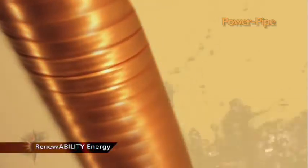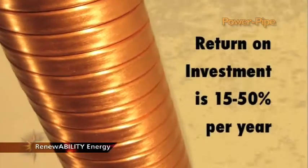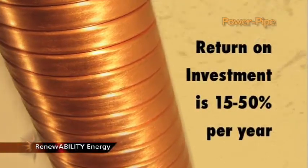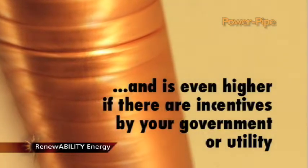Given the energy savings you will experience with the Power Pipe, you can expect to return its investment at a rate of 15 to 50 percent per year. It is even higher if incentives are offered by your government or utility.